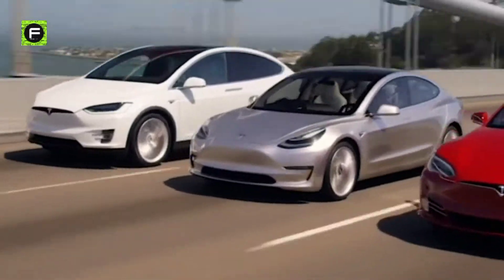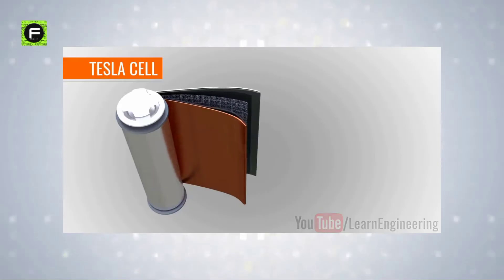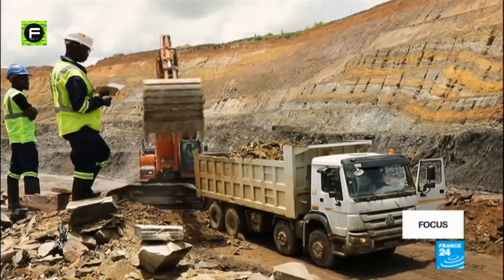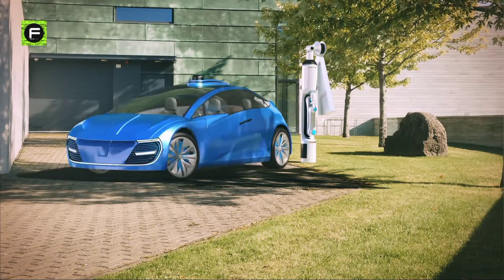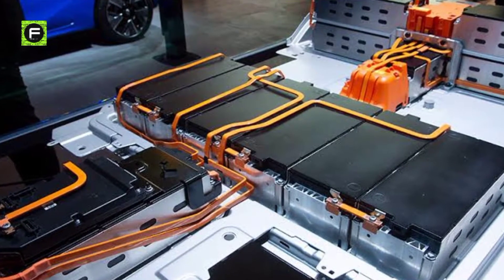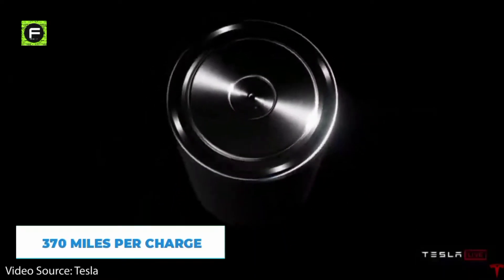Tesla's electric vehicles, like every other manufacturer's electric vehicles today, run on EV batteries. These batteries are built using lithium-ion and cobalt, a rare and expensive element with 70% of the world's supply coming from Congo, which is the main cause of the high cost of these batteries. The EV batteries available in the market today, especially the ones found in Tesla cars, have only 300,000 miles of lifetime range and 370 miles per charge.